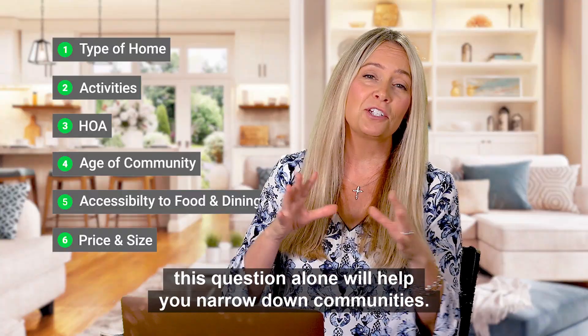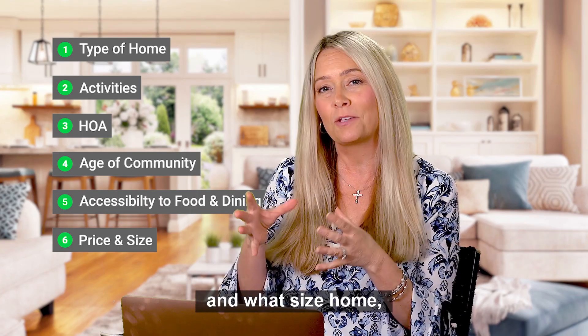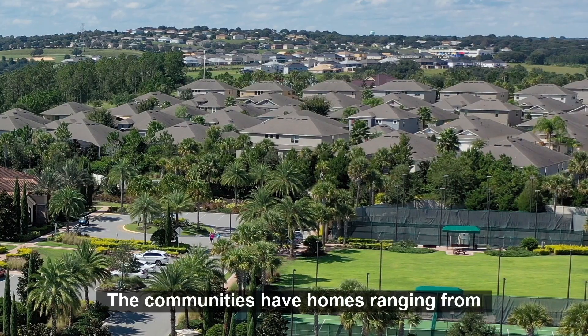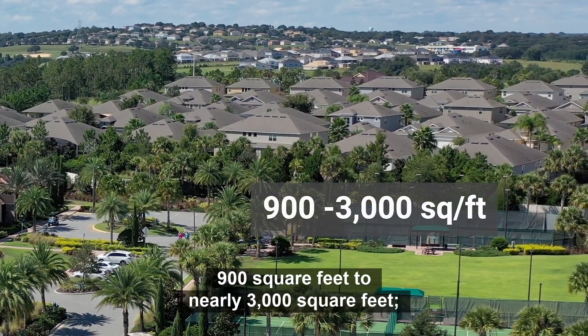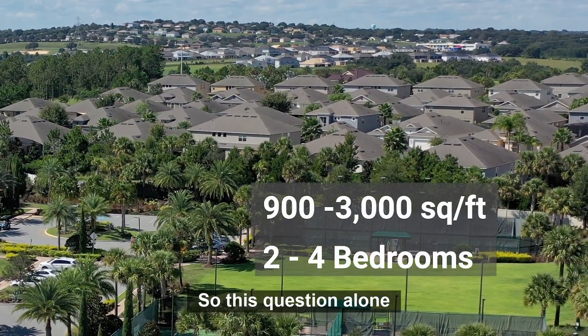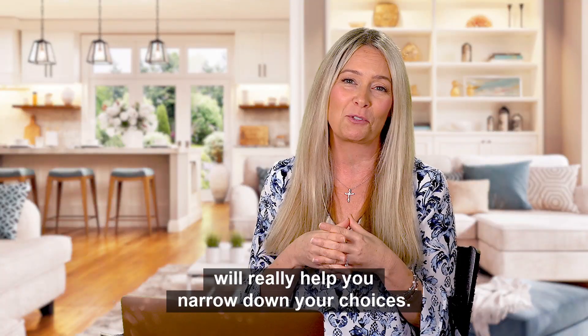Number six — this question alone will help you narrow down communities. What price range and what size home are you looking for? The communities have homes ranging from 900 square feet to nearly 3,000 square feet, from two bedroom homes up to four bedroom homes. So this question alone will really help you narrow down your choices.